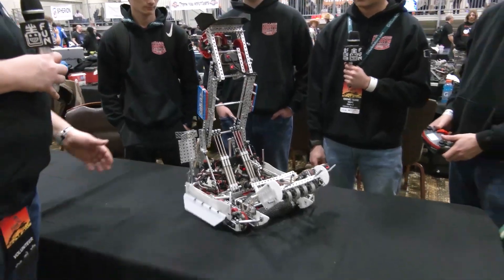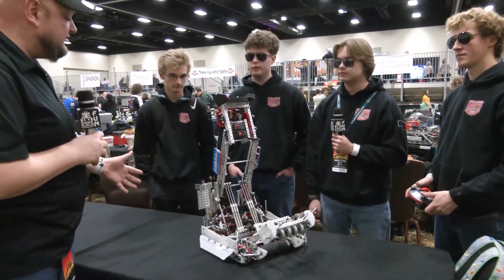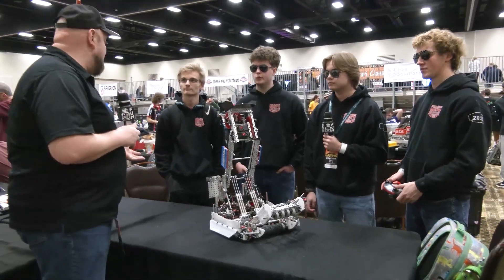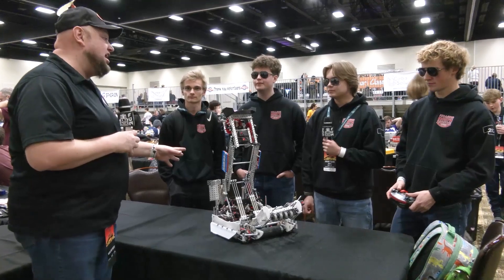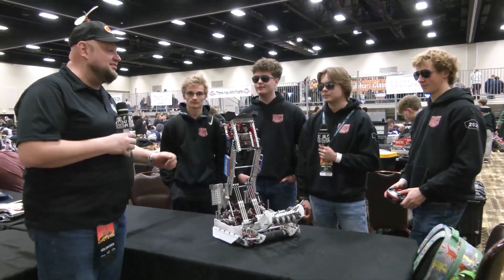Well, 5069Z, thank you so much for telling us more about your team and your robot. We've been having our eyes on you for the last couple of signature events. We're glad we were able to get in here, and you're looking really good here at Kalahari — good luck at this event and throughout the rest of the season. Thanks a lot, guys.